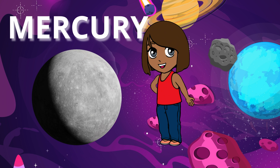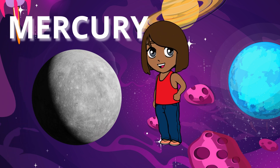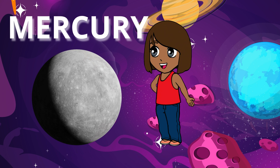Mercury is the closest planet to the sun and is very hot. It has no atmosphere, which means there's nothing to trap heat, making it super hot during the day and super cold at night.